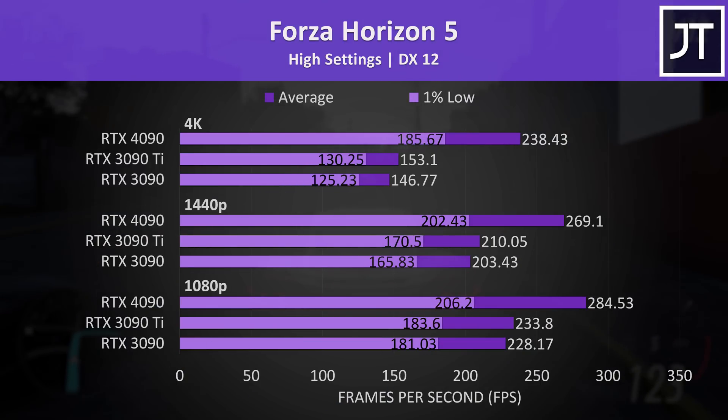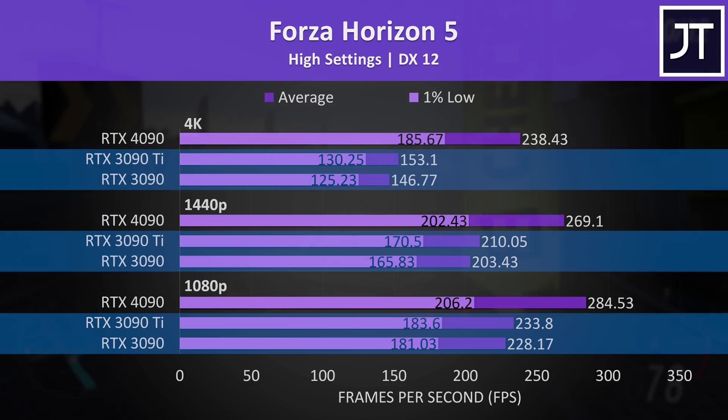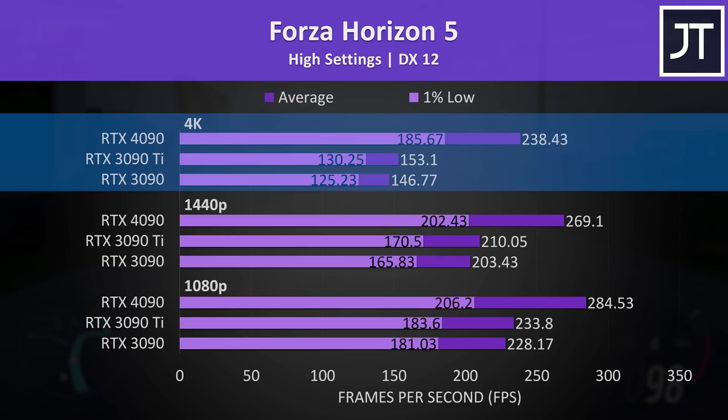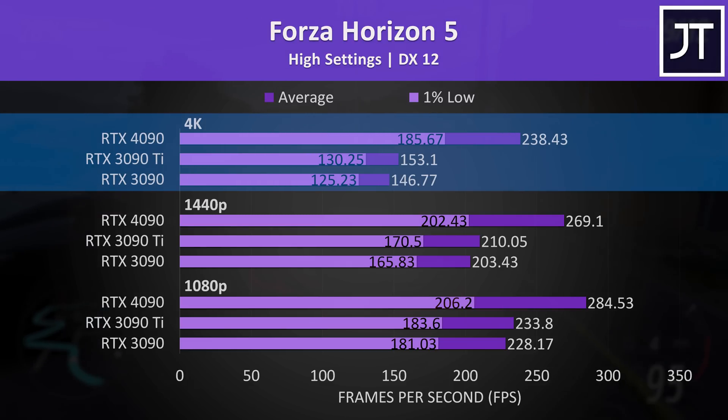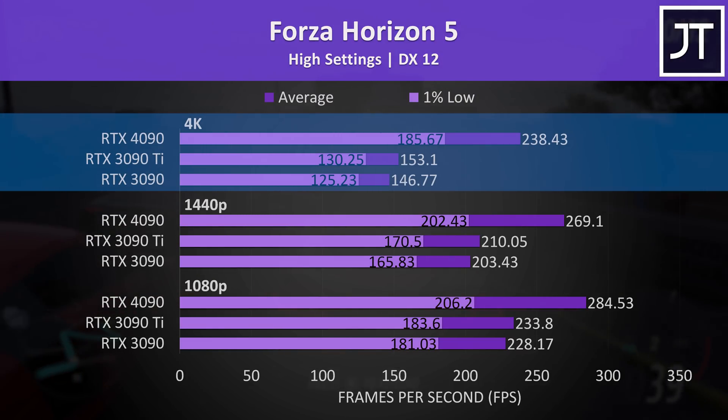The Forza Horizon 5 differences between the 3090 and 3090 Ti look really small when sitting next to the 4090, despite the differences at 4K being relatively close to the 25-game average. This was another game where even the 4090's 1% lows were higher than the average FPS coming out of the Ampere cards.